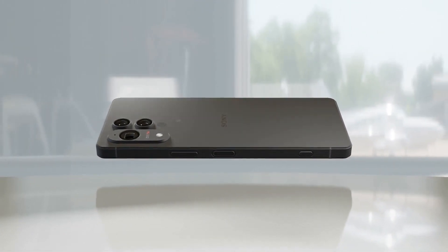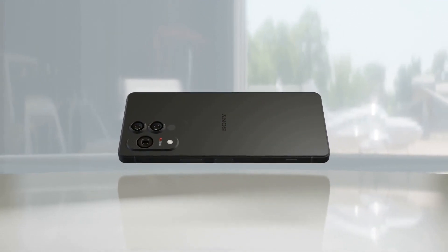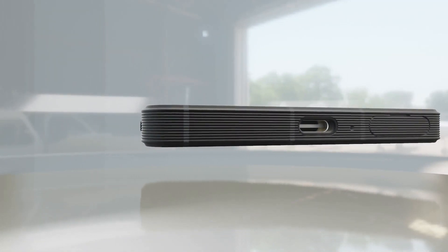Sony's Xperia 1.7 is coming soon. That's pretty much a given considering the fact that its predecessor launched in May 2024, but it's also obvious from the fact that we've seen it in CAD renders and then live certification images already in April.